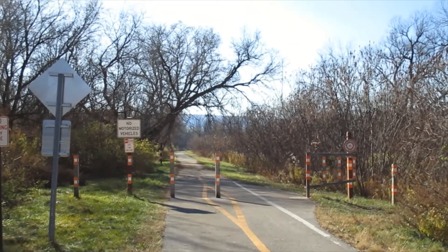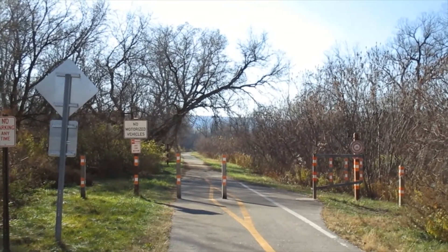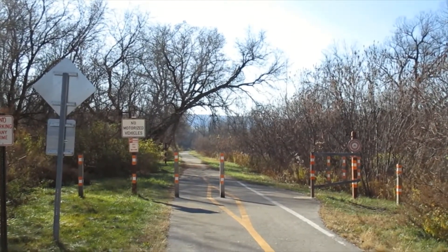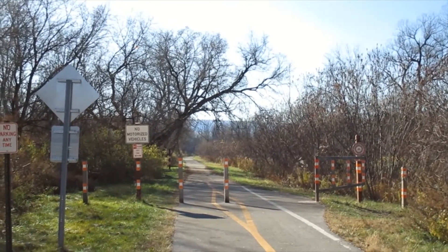Right now I'm on an older segment of the trail before the new segment. We'll be there shortly. When I came here last time, they had this section right here barricaded with some fencing, but it's been taken down. So I assume the new trail is all set.